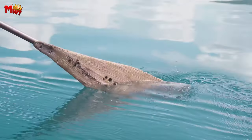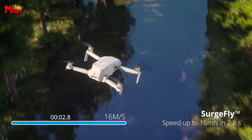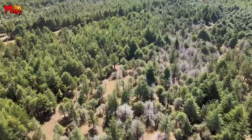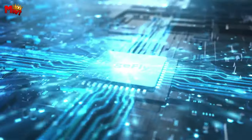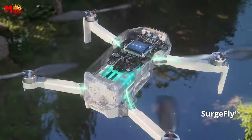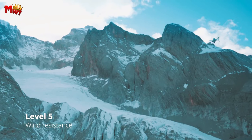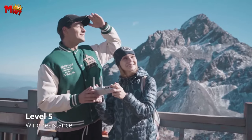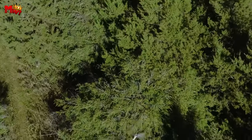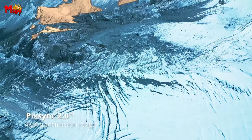Experience worry-free flying with Atom C's precise GPS auto return and multi-flight modes, ensuring a safe return to the takeoff point in case of signal loss or low power. Explore a world of possibilities with features like Follow Me, Waypoint Flight, and Circle Flight. Stay up to date with the latest firmware updates via OTA support, ensuring you always enjoy an ever-improving flight experience and top-notch shooting quality. Elevate your aerial adventures with the Potensic Atom C drone, where innovation and performance unite for an unmatched flying experience.